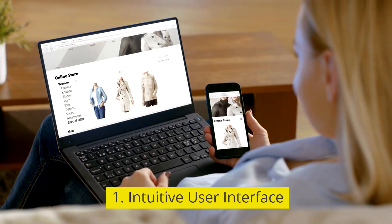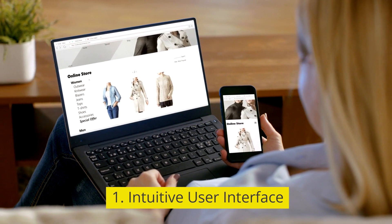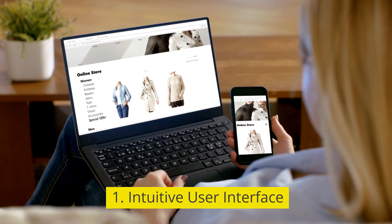1. Intuitive user interface. A user-friendly interface enhances user adoption and facilitates ease of use.